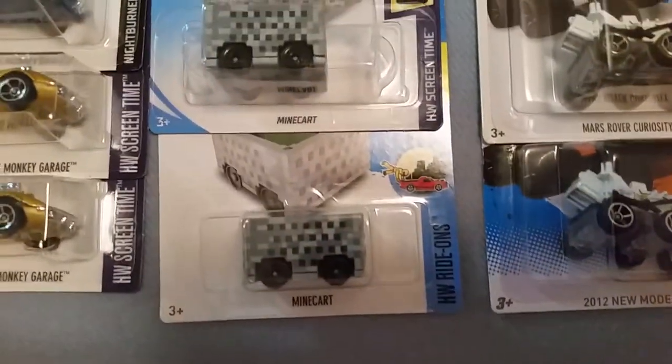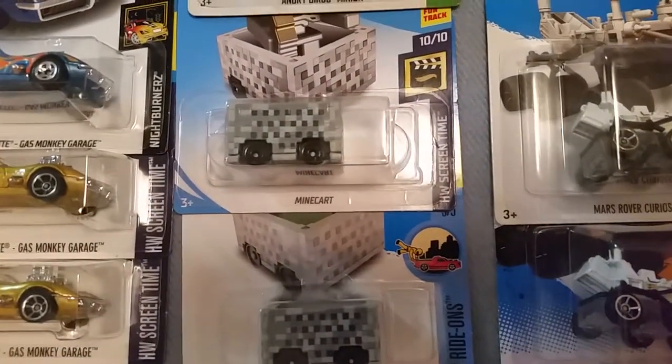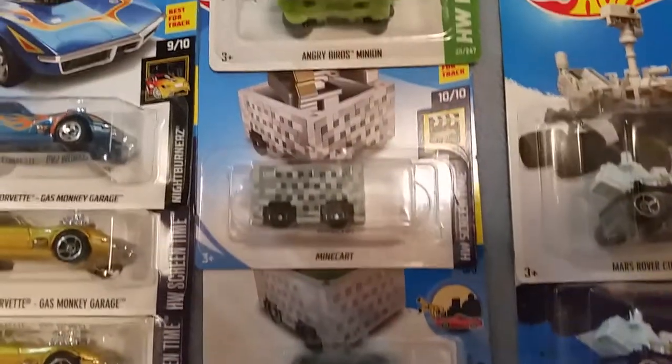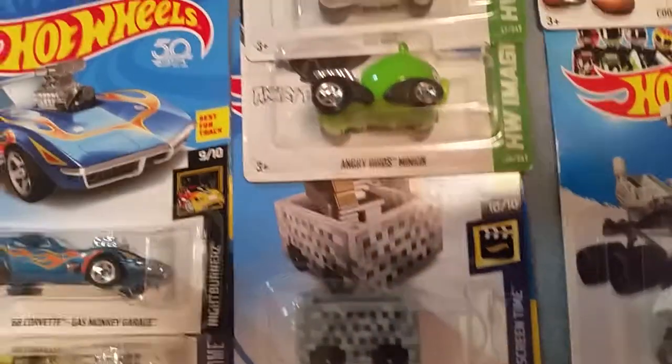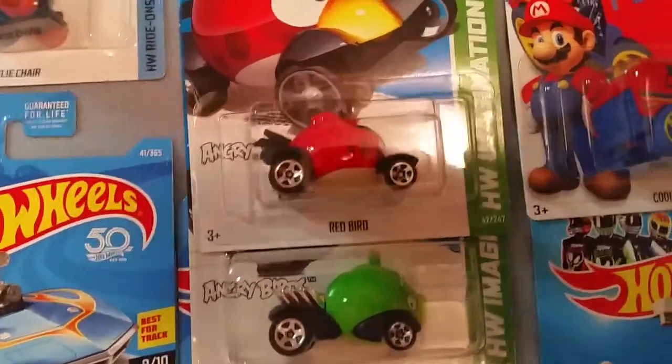Up next is two different mine carts — one from Minecraft, one of my favorite video games. One of them is a Creeper and on the back of the card is a skeleton. Up next we have the Angry Bird and the Angry Birds Minion car.